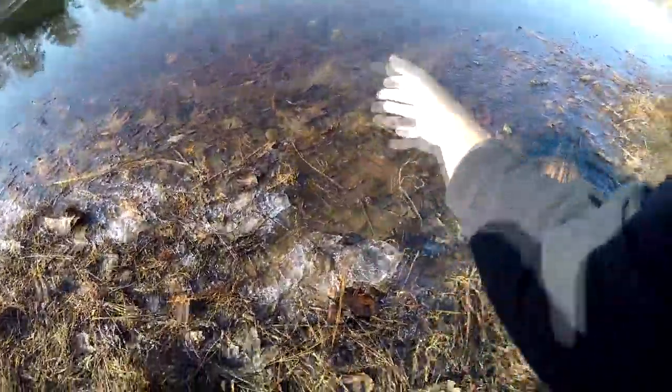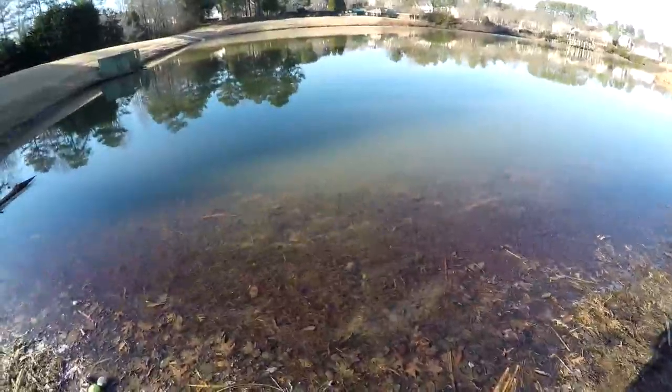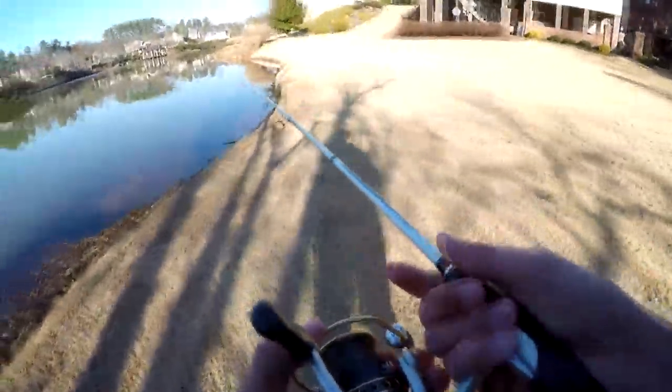This area is still frozen — see, this is all frozen. It's frozen in Georgia. It's 44 degrees out and this water is freezing. Let's see if I can do something with this trick worm.